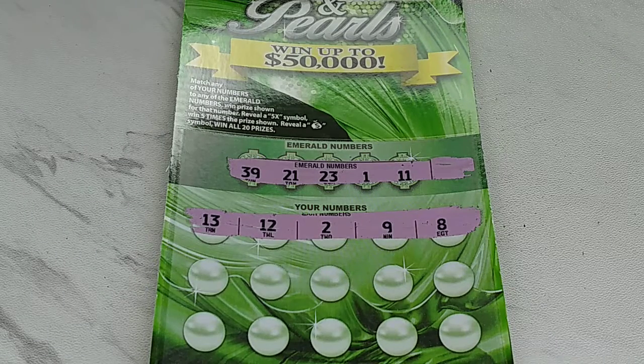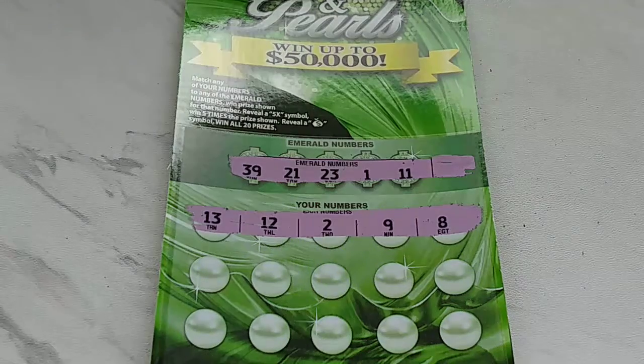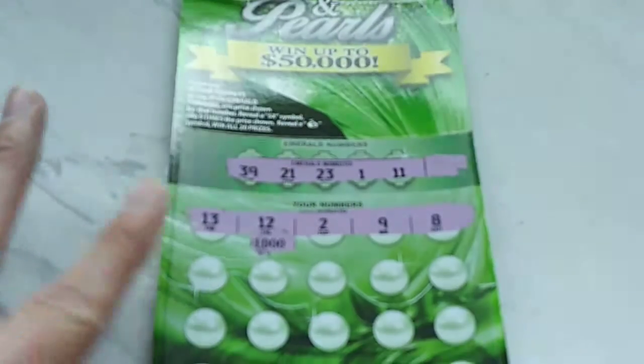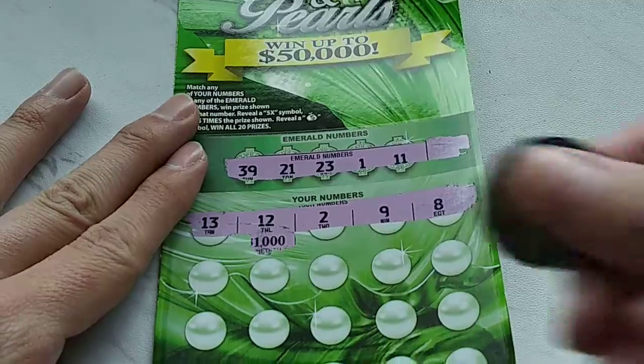So we're looking at 13, 12, 2, 9 and 8. Oh, there's a flipping flipper there. Let's see what we got under there — I'm always interested about what we don't get. A thousand bucks, of course. There's our claim right there. Of course we don't get that one.